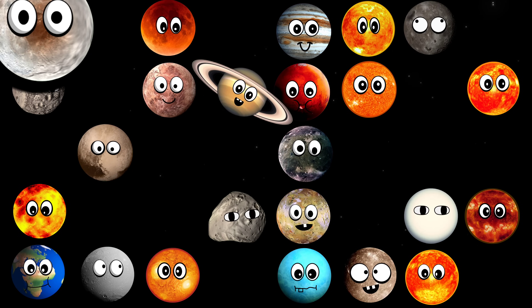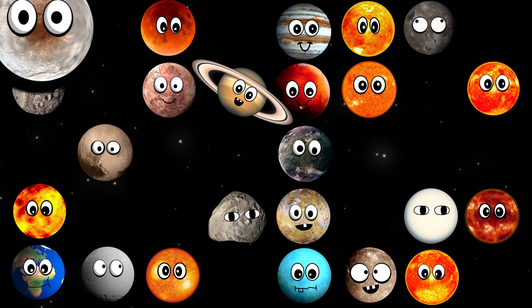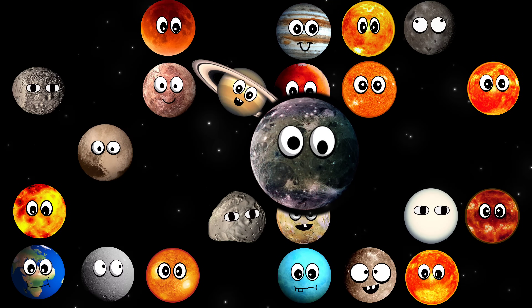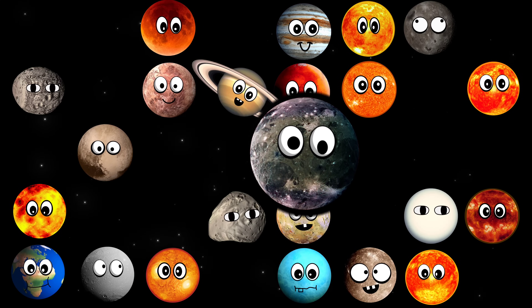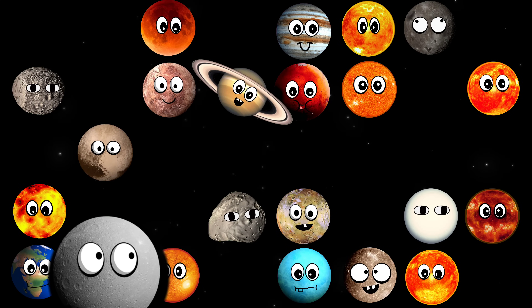What moon is this? It's Charon. What moon is this? It's Ganymede. What moon is this? It's Io.